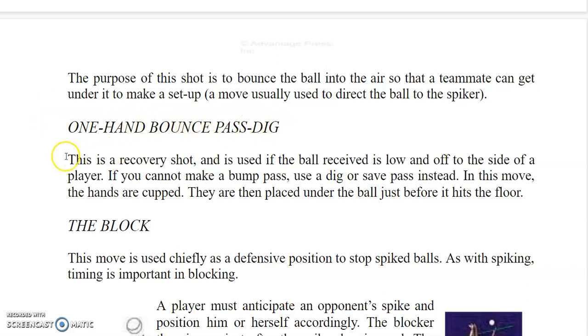The one-hand bounce pass, or dig, is a recovery shot used if the ball received is low and off to the side of a player. If you cannot make a bump pass, use a dig or save pass instead. In this move, the hands are cupped and placed under the ball just before it hits the floor.